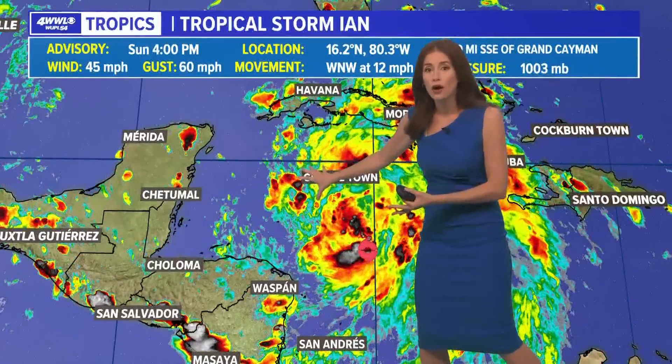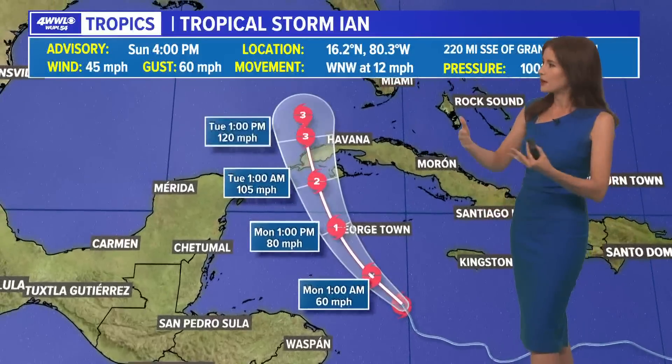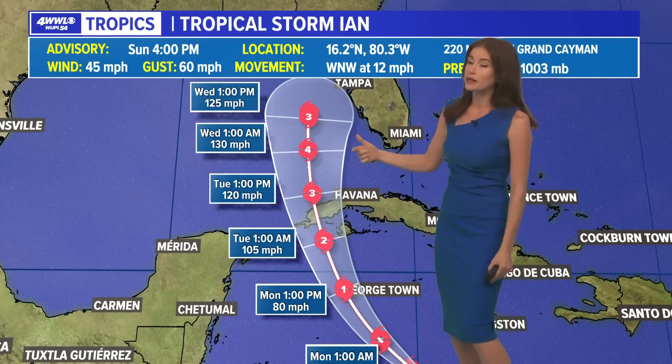Still though, even besides the dry air, there's very warm water with a lot of energy, and there's also low shear at least for the next few days. So we are expecting Ian still to strengthen. That's why the National Hurricane Center still has this forecast, bringing it quickly to a Category 3 and then maybe even a Category 4 storm by Tuesday and Wednesday when it gets into the eastern Gulf.